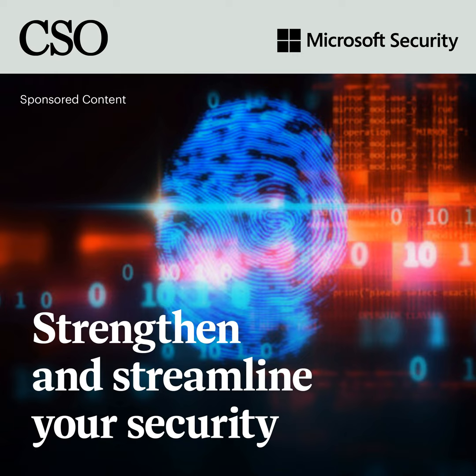I'm Joan Goodchild. Welcome to Strengthen and Streamline Your Security. This five-episode podcast series will explore the core components of a modern security strategy with insights and tips from leading security experts. We'll discuss how ongoing and ever-changing threats, a growing security stack, and a shift to remote work make it difficult for CISOs and their security teams to balance enterprise-grade security with end-user productivity. In this first episode, we'll take a look at securing the end-user seamlessly, examining the strategy and tools for mitigating risk while also enabling them to work from anywhere.